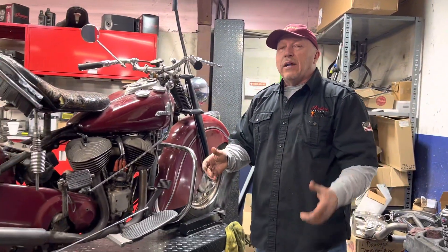Hi everybody, Dennis from Indian Motorcycle Springfield. Today I want to show you this 1947 Indian Chief. I just took this bike out of storage.